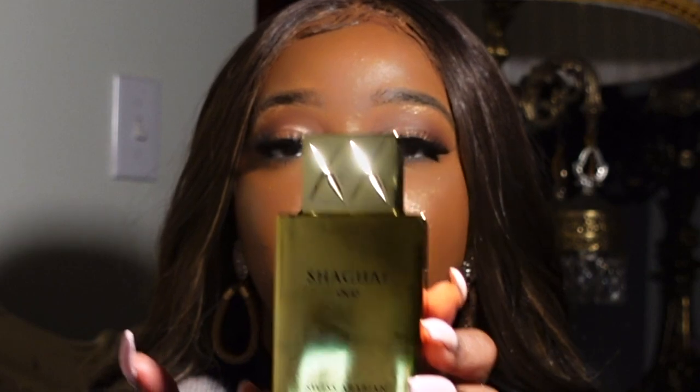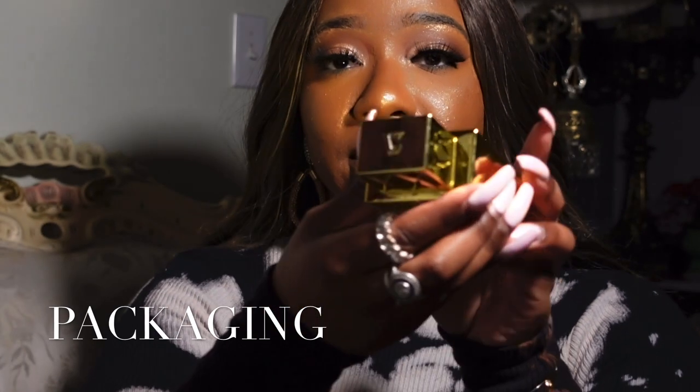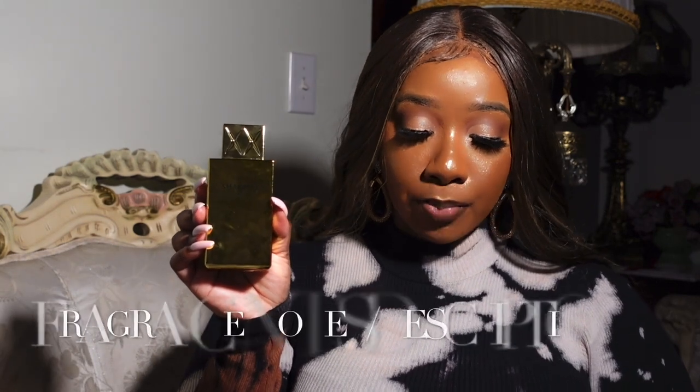The bottle is just stunning — the top has little engraving, and at the top it has the initials of Swiss Arabian. The back has engraving too. It's very dense and heavy for something so affordable. The packaging is just immaculate. You have to get your hands on this. So I'm going to go into some notes so you guys can get a feel of the fragrance.